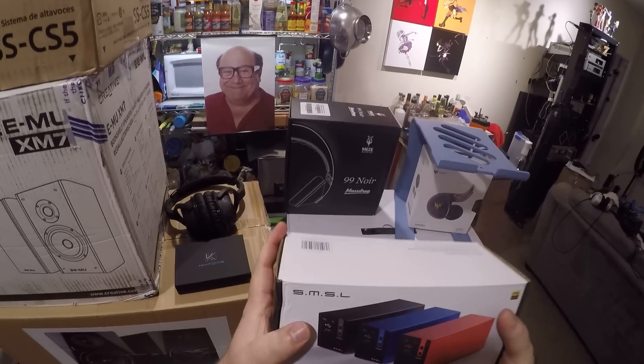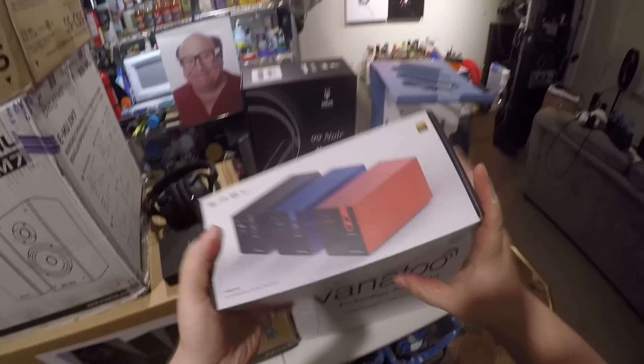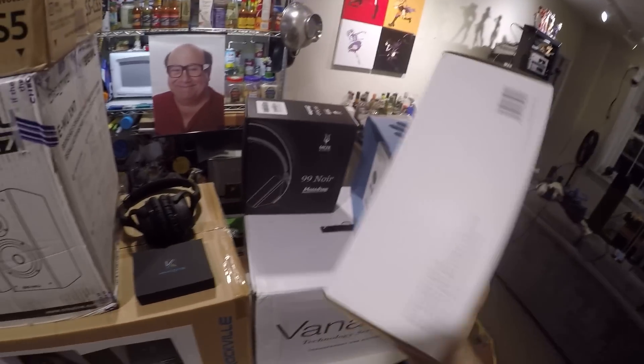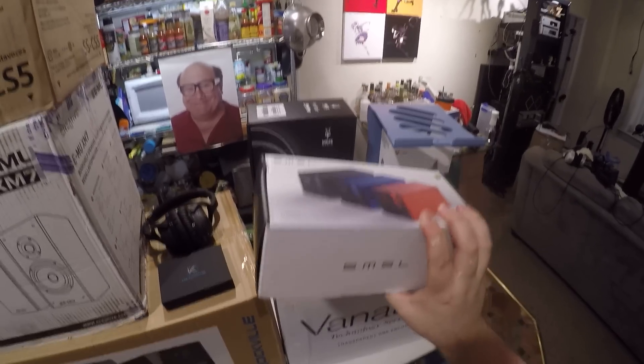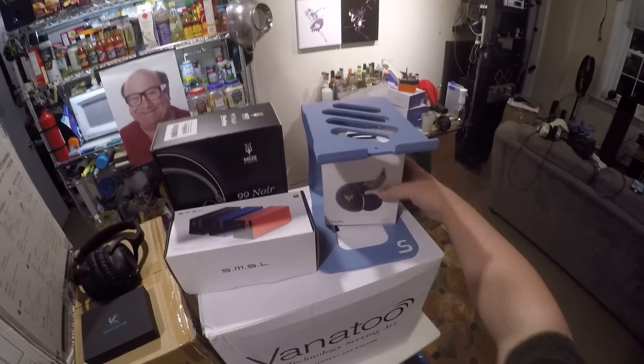SMSL M300 DAC — this is the balanced DAC. I sold the M100, I sold the M300 before, and now I'm selling this M300. It's got high-res audio — and that's not even a sticker, it's a real thing. It's a solidly good balanced DAC. I was just confused about why they would sell this and the SU-A at the same time, but wizards.